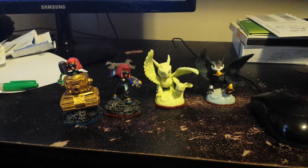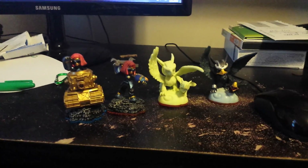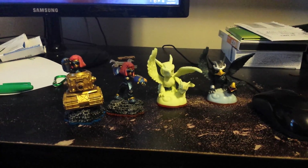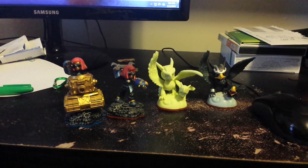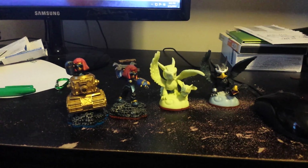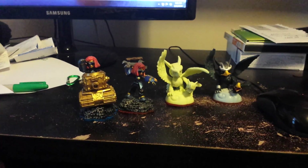You might know, you might not know, but Best Buy has an exclusive one of these figures. And the other one you'll know why it's out in a second. But first let's look at that exclusive figure.